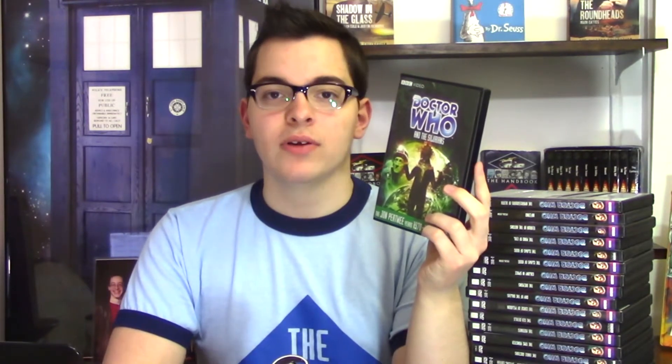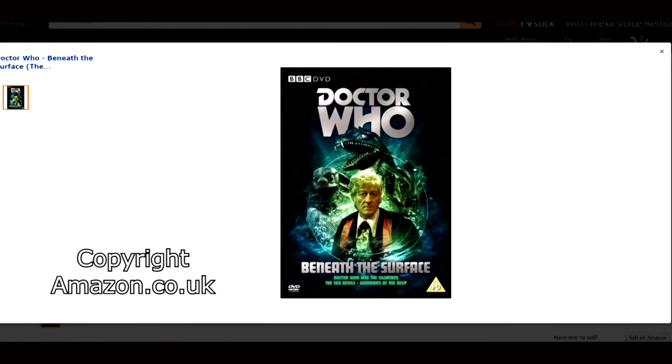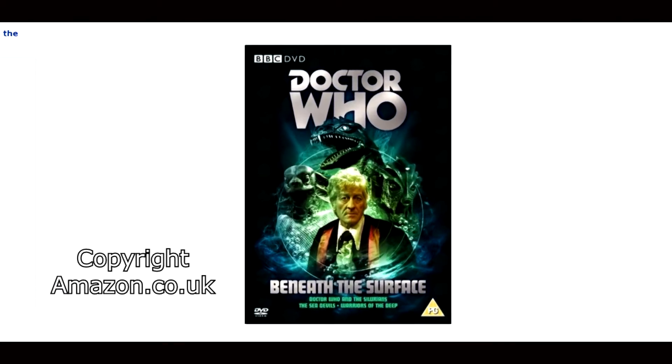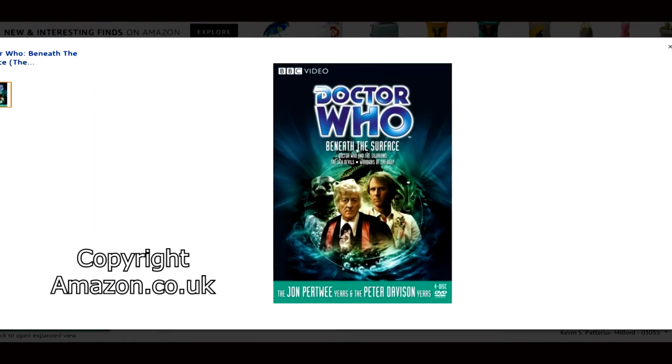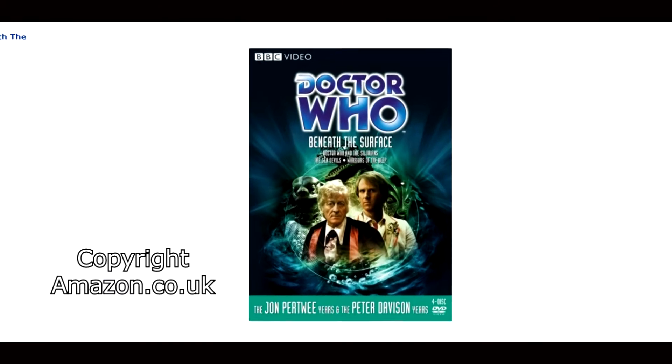Next up is Doctor Who and the Silorians. In Regions 2 and 4 you get this as part of the Beneath the Surface box set, which includes all the classic Doctor Who stories with the Silorians — so this story, Doctor Who The Sea Devils, and Doctor Who Warriors of the Deep. In Region 1 we do also have the Beneath the Surface box set but it is also available individually, which is the way I collected it.